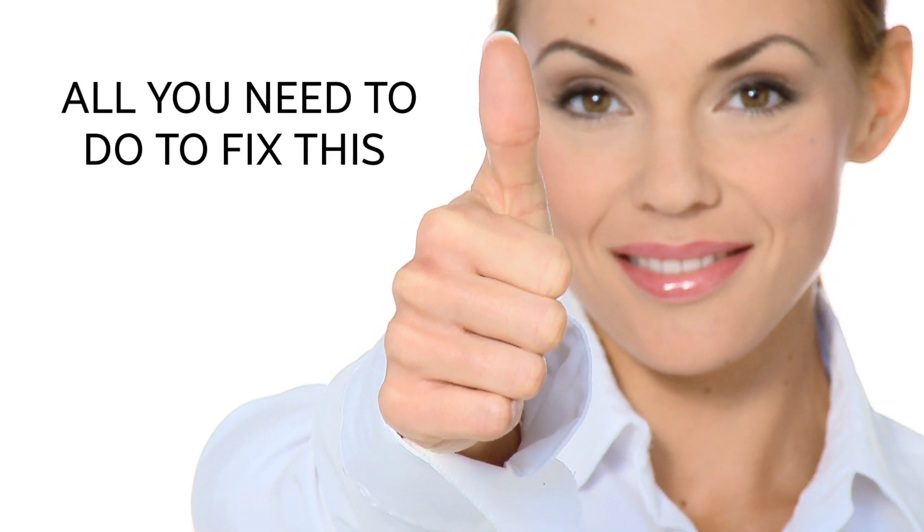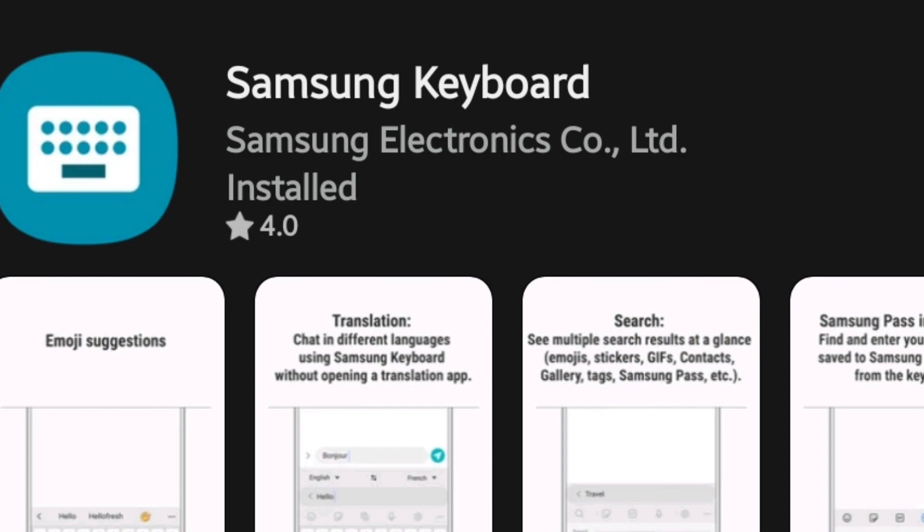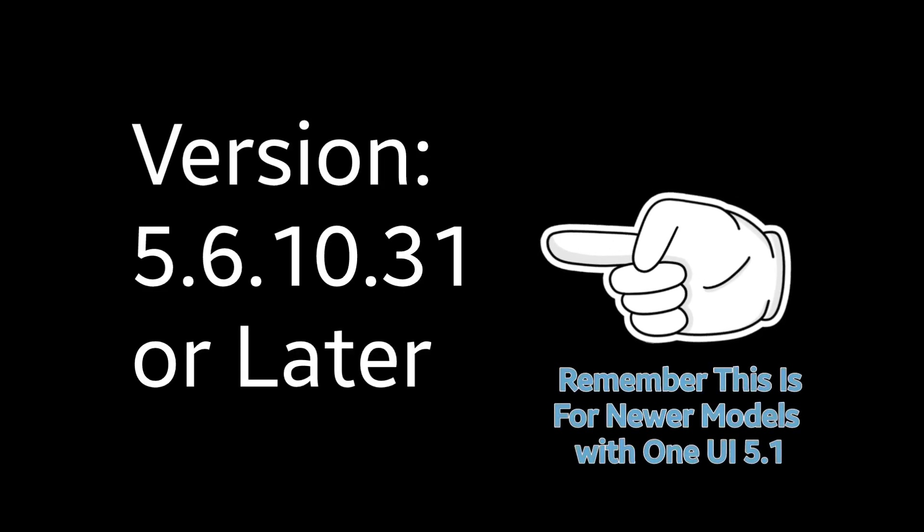Thankfully, the fix is extremely easy. Samsung has since fixed the problem in a software update, so all you need to do is go to the Galaxy Store and install the latest version of the Samsung keyboard app. It's also possible to go into the Samsung keyboard app settings and update there too. You'll want to look for version 5.6.10.31 or later.